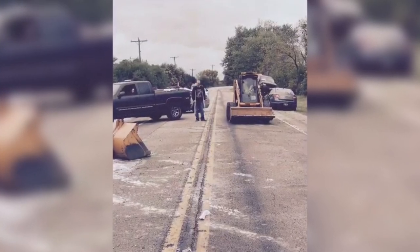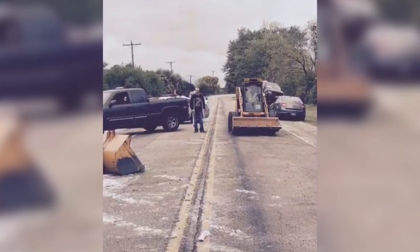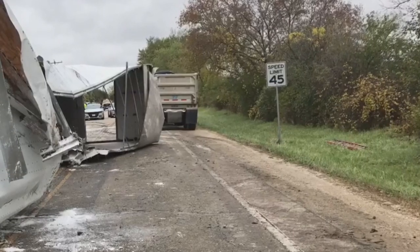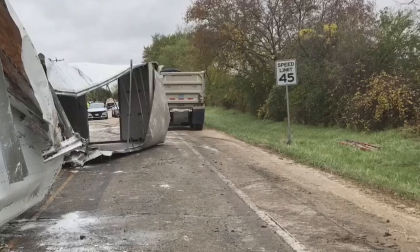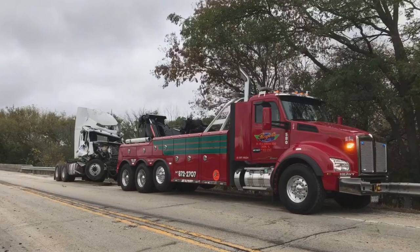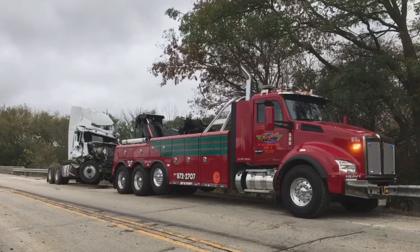Thank God we had that 53-footer, because that truck was 53-foot. We got that up on the bed and got it all secured down. This thing was in hundreds of pieces, so it took a lot of chains, straps, and binders to get it held down, and then we got that out of there. But then the big cleanup started after that — the remainder of all the stuff still in the ditch had to be cleaned up.